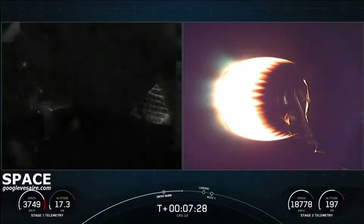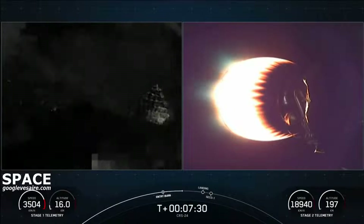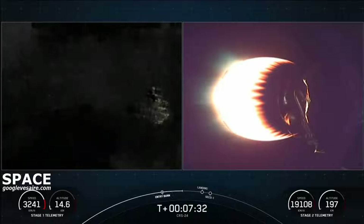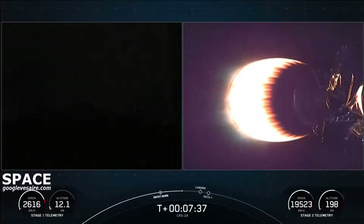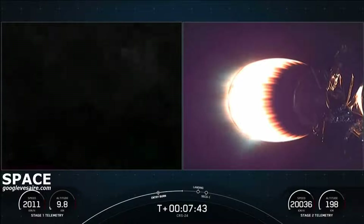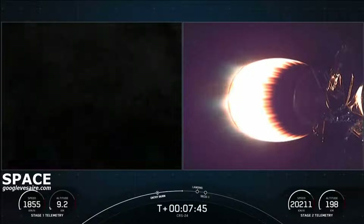We are about 60 seconds away from landing the vehicle. We're traveling at a significant velocity right now. This really puts into perspective the deceleration the first stage will experience. In less than the span of a minute, we'll reduce from twice the speed of a jet all the way down to zero as the rocket lands.